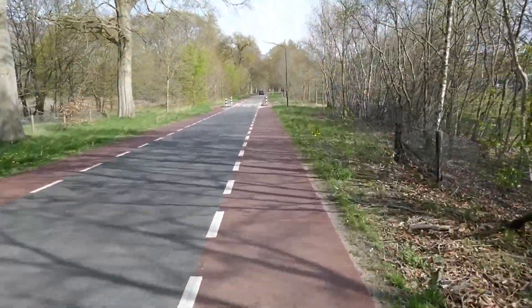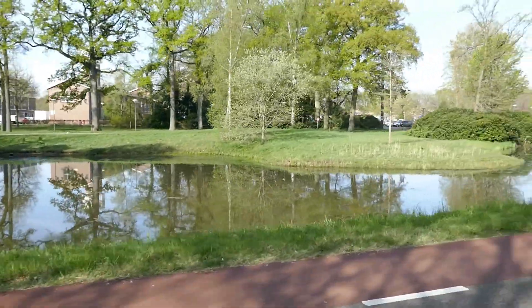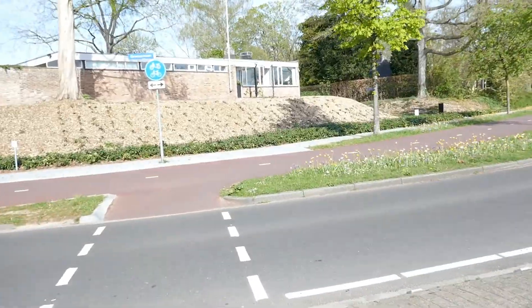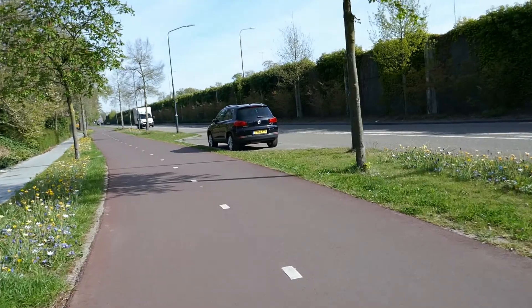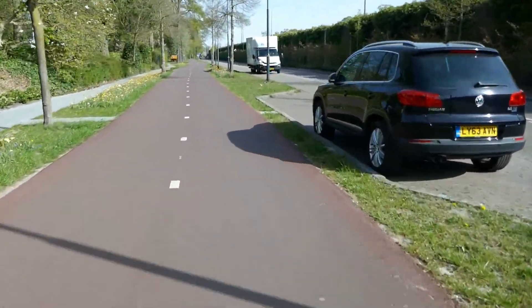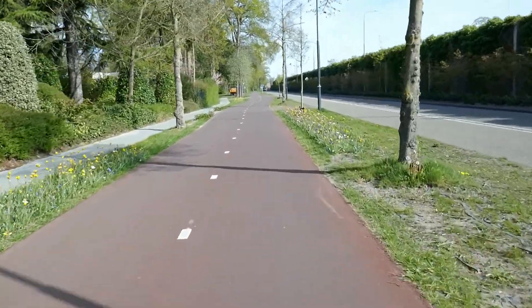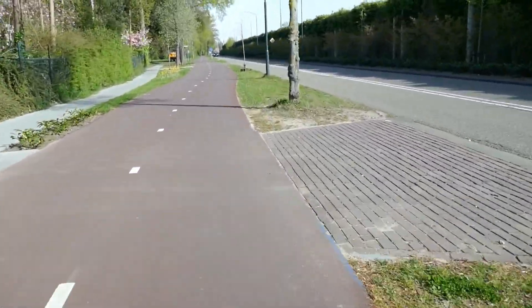We are getting very close to Bucht. Here's the lake, here's the house. Going into Bucht. It's very tricky being a cameraman at the same time handling a bike — the things I do for my YouTube channel.